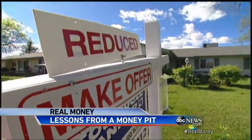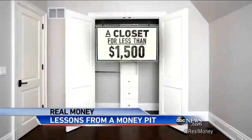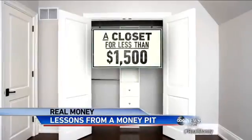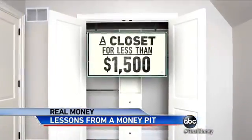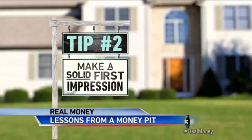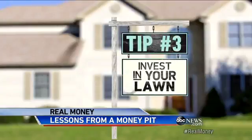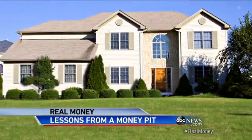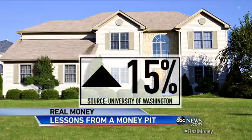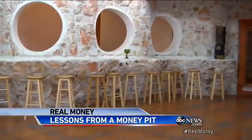So what should you do to your own home? Tip 1: turn a den into a bedroom by adding a closet for less than $1,500 — more bedrooms, more value. Tip 2: make a solid first impression; for a few hundred dollars, spring for a nice handle and lock on your front door. And tip 3: invest in your lawn — plant some trees. They can up the value of your home as much as 15%. A lesson from a McMansion to Americans everywhere.